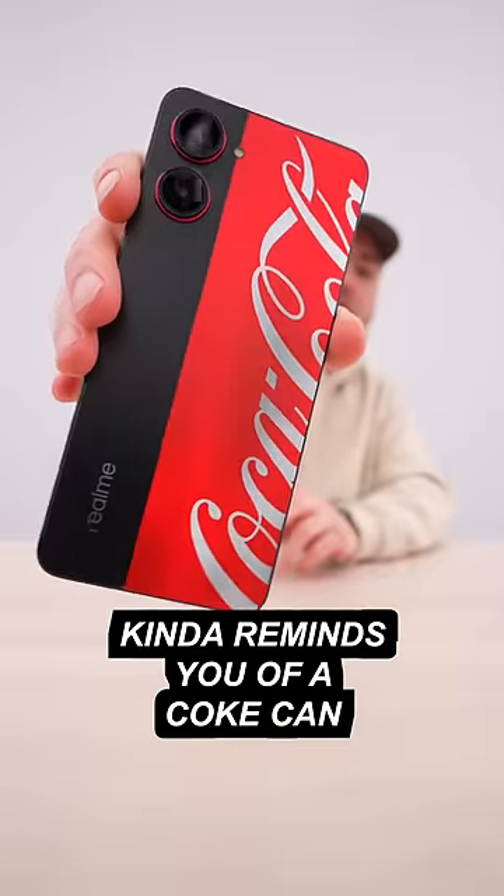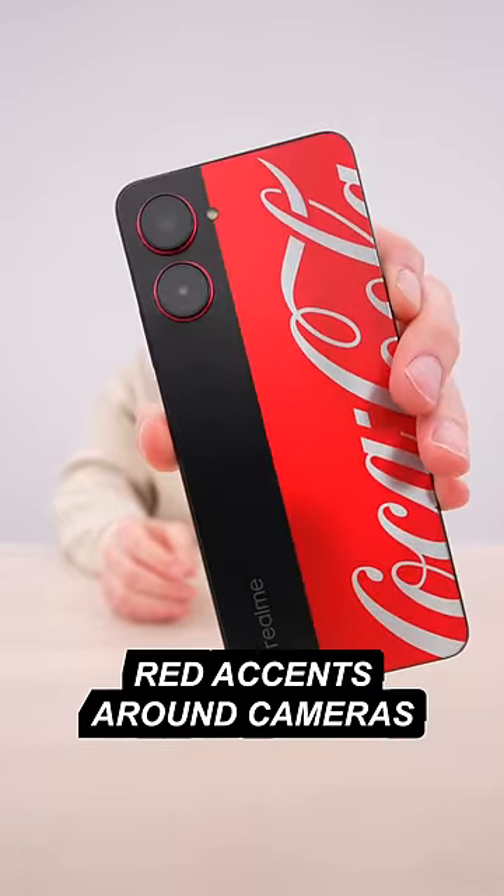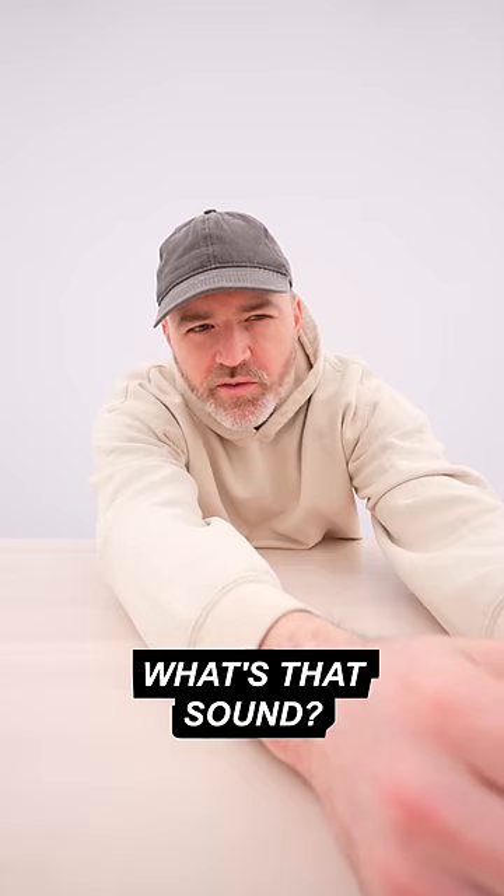It kind of reminds you of a Coke can. They've also got the red accents around the camera unit, with the bubbles over there. Special icons — tell me what that sound is in the comments.